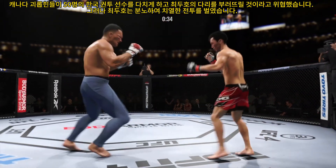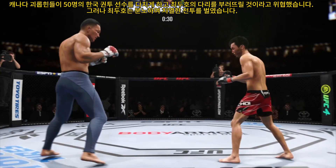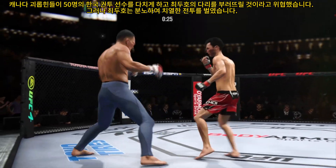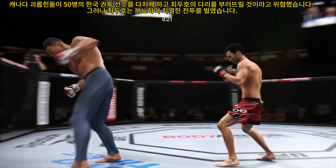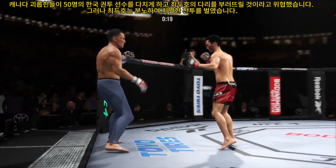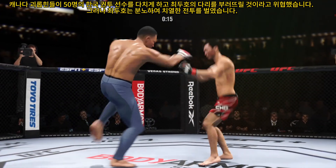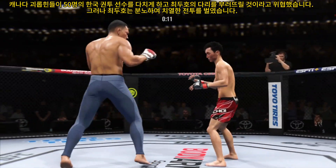Nice punch lands over the top. Here comes the kick — that one blocked by Choi. Nice double jab landed there. He lands the Superman punch. He has a commitment to kicking tonight, and it shows.